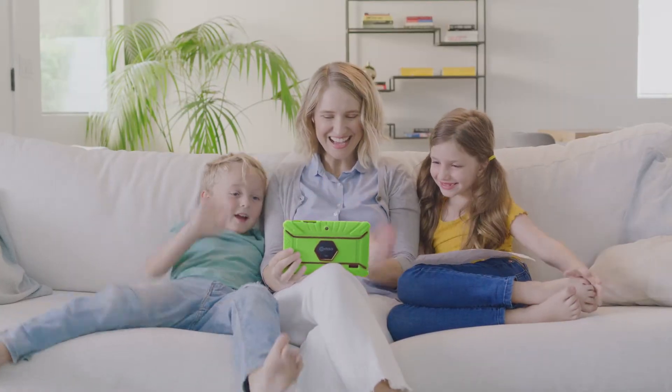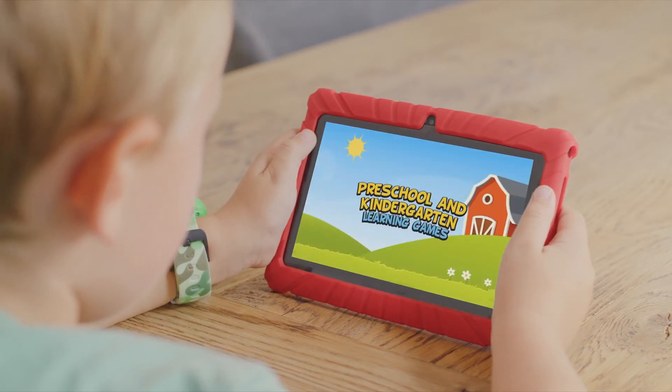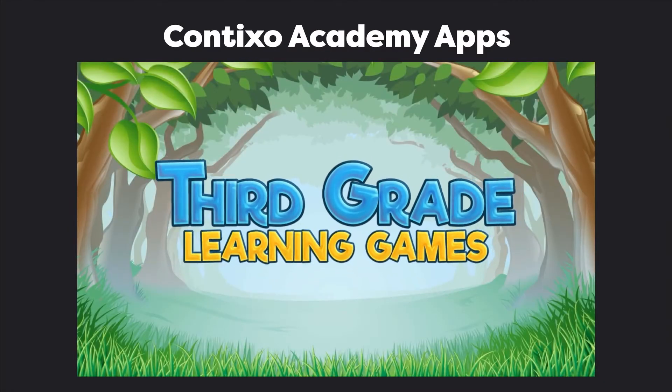Now she wants more of her students to get the Contixo V8 — it's the tablet I have. It comes with Contixo Academy, which has over 20 different fun learning games.